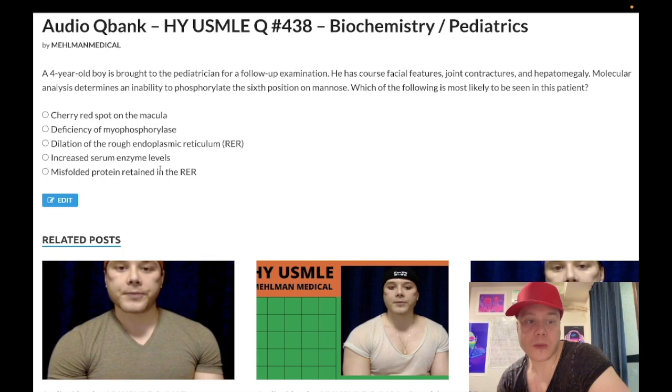Choice D: increased serum enzyme levels — correct answer. Very, very high yield. This is I-cell disease. So in I-cell disease, this presentation is very classic: coarse facial features, joint contractures, hepatomegaly. We have lysosomal enzymes that are at the Golgi apparatus for processing. When proteins are synthesized at the rough endoplasmic reticulum, they go to the Golgi where they're modified, and then they can be shuttled to various locations. The recently synthesized and modified lysosomal enzymes at the Golgi have to get sent to the lysosomes for storage.